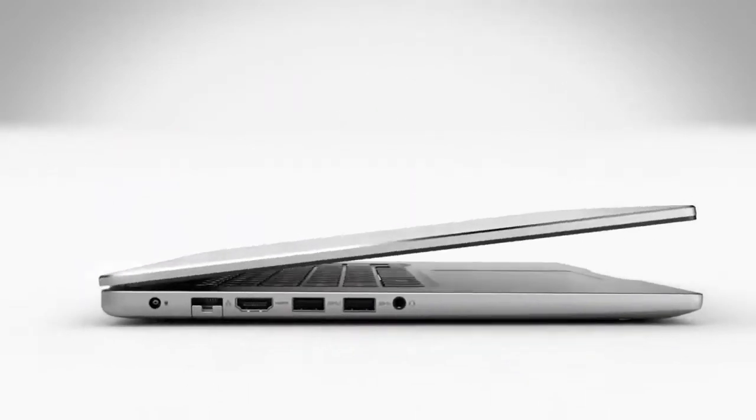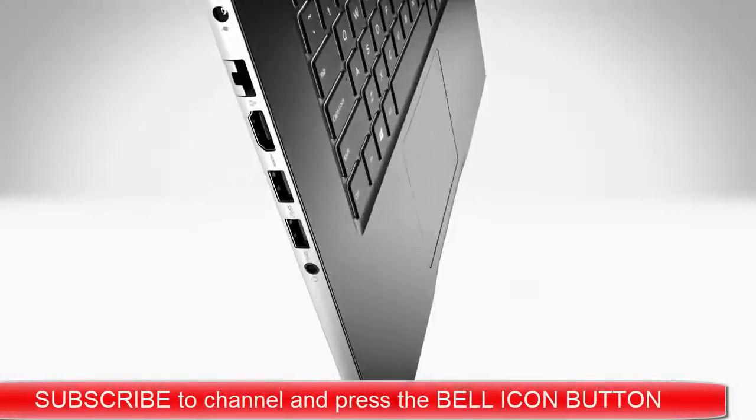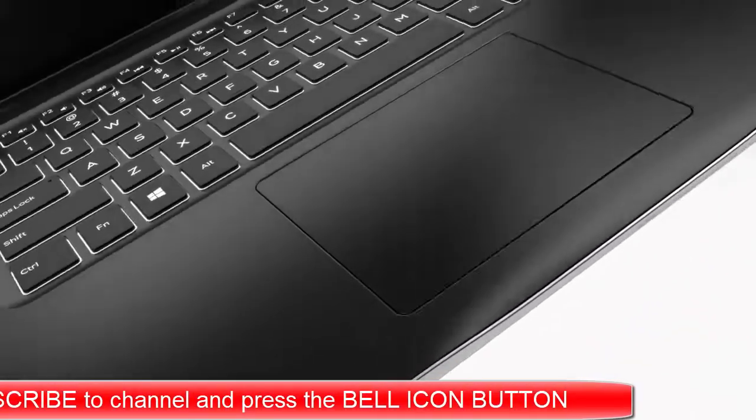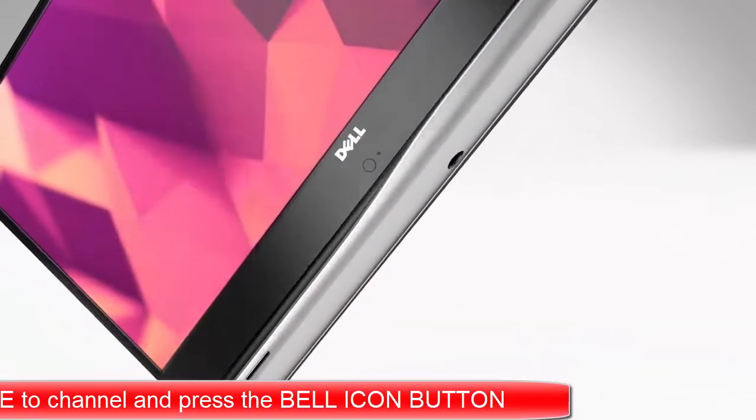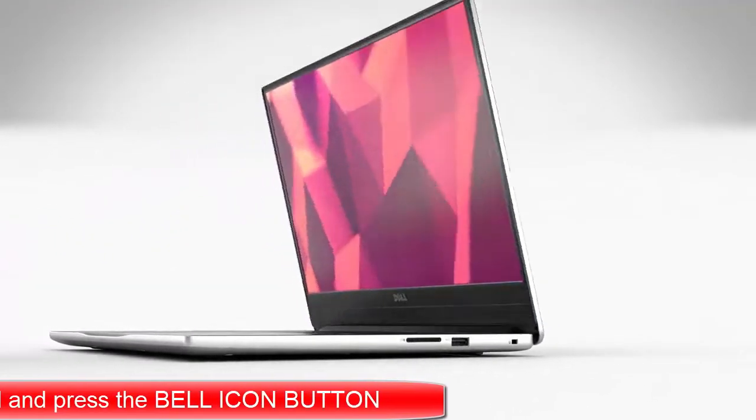Its stylish diamond-cut edges perfectly complement the beautiful and durable aluminum-clad design. Certain to make an impression in every situation. The Inspiron 15-7000 — elegance with an edge.